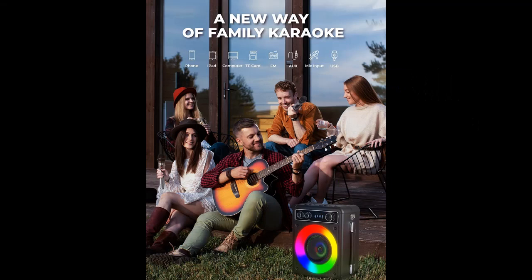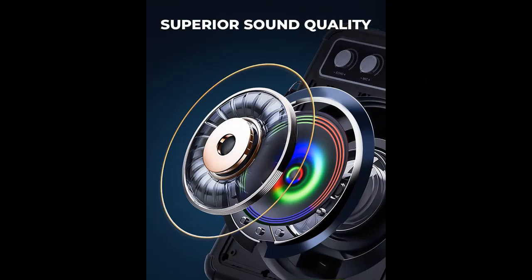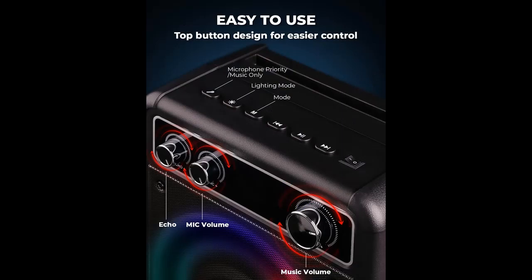We introduce some reasons why you should choose that. All-in-One Functionality: our karaoke machine is an all-in-one entertainment system with a built-in speaker, two wireless microphones for duets, easy volume control, and flashing LED lights. It supports Micro TF card and flash USB connectivity.